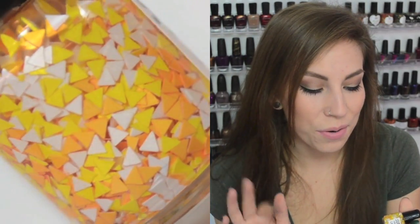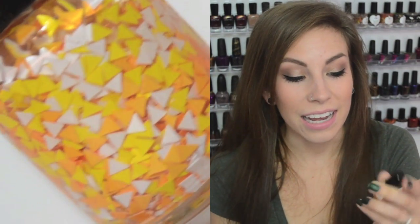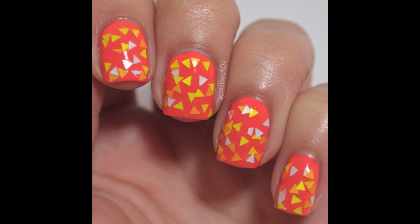This next one is Candy Corn, and it is all triangle glitters — yellow, orange, and white. I really like this. Apparently there is a crelly version of this one as well, so that might be interesting to try. But I have the clear base version, and that is Candy Corn.